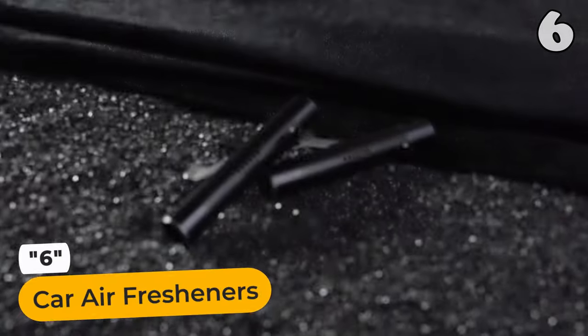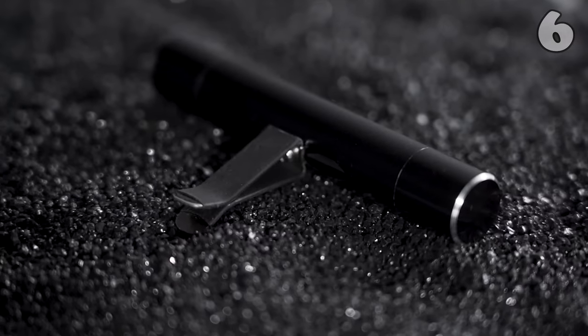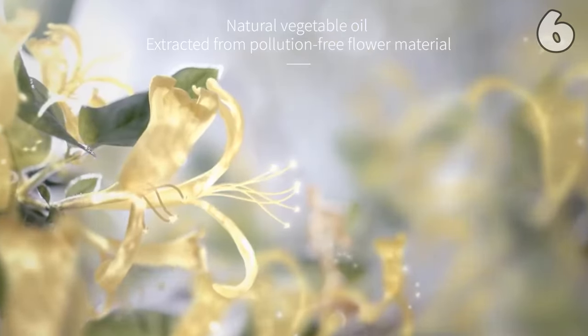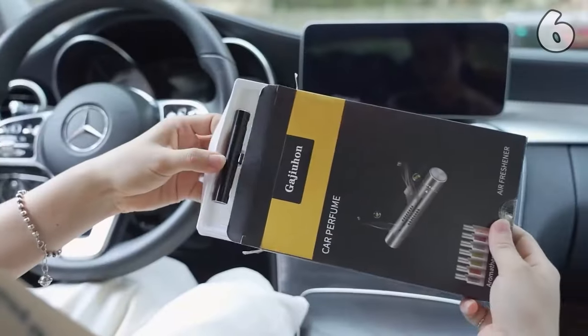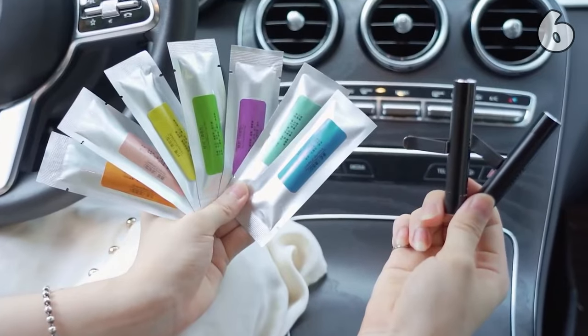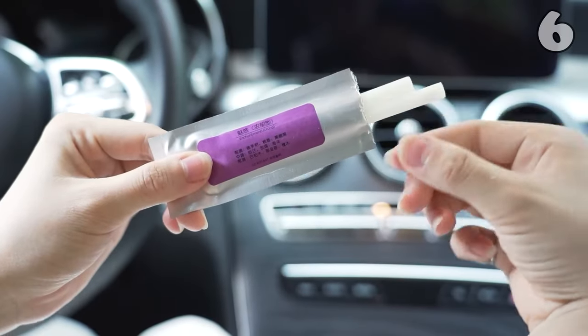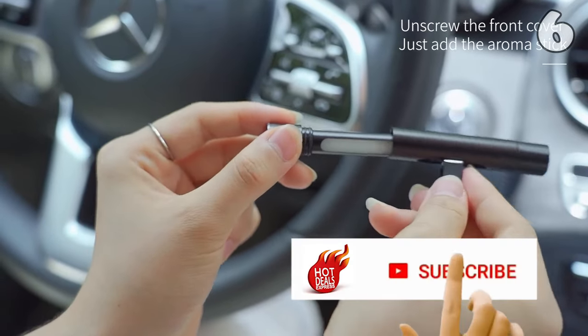Discover a new way to freshen your drive with this versatile car air freshener. Offering seven distinct fragrance types, each scent is carefully derived from natural vegetable oils, ensuring a pure and refreshing experience. Its design is not only stylish but also incredibly user-friendly. Just clip it onto the air vent and let the subtle, soothing aromas elevate your driving experience.